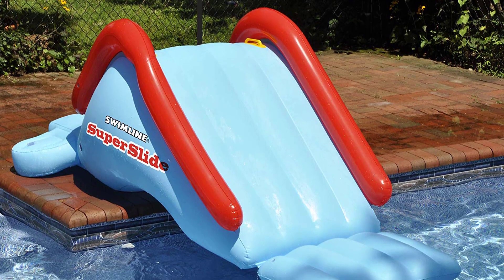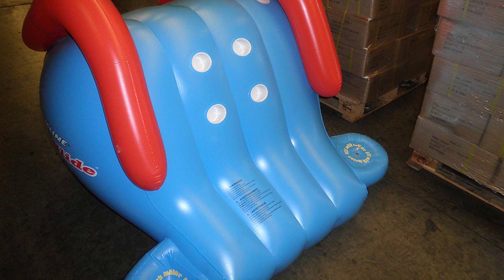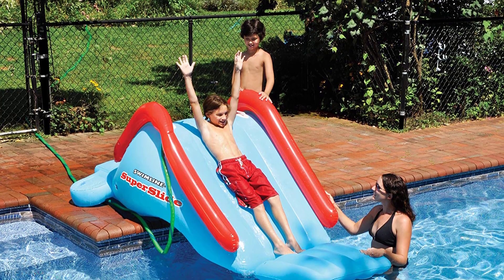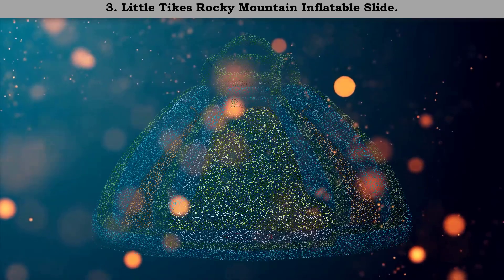Number 4: Swimline Super Slide inflatable pool toy. It comes with a pretty solid gauge vinyl along with a weighted water base that boosts stability while having fun. The presence of a garden hose spout ensures that the slide stays slippery all the time. Overall, finding such an incredible pool slide at this budget will be a very difficult task for anyone.